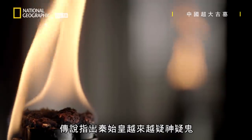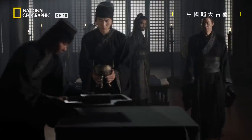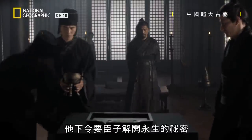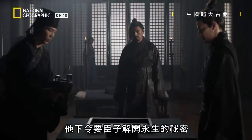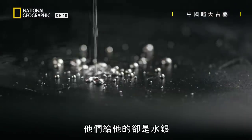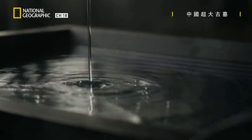According to legend, the emperor grows increasingly paranoid. Fearing death, he orders his court to find the secret of immortality. And what they give him is mercury — his medics believe that it's the elixir of life.